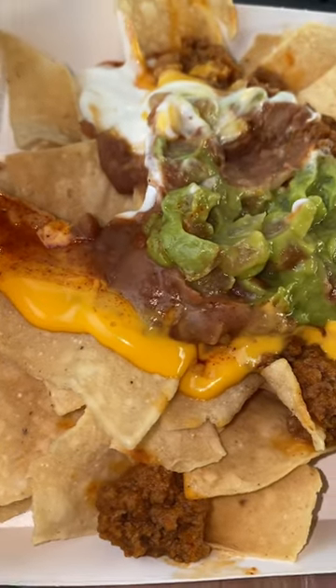Next, let's try the nachos. Overall, the chips have a great crisp and I love the toppings. And $3.00 — this is a deal.